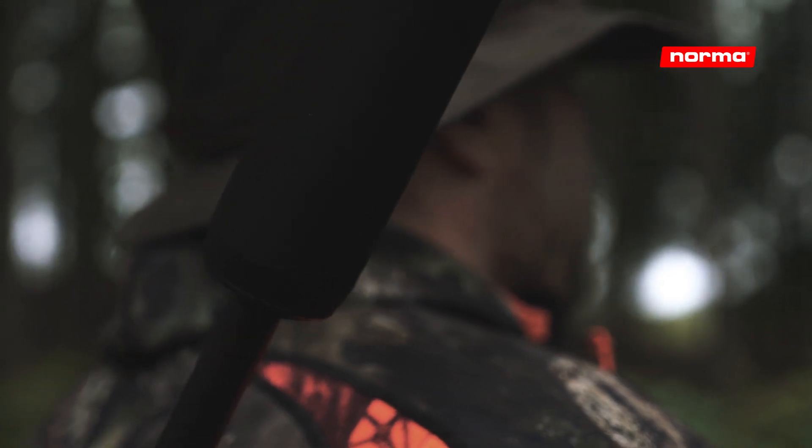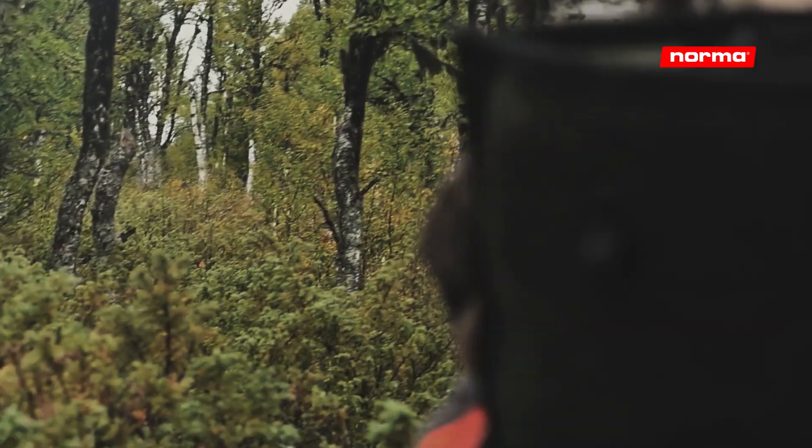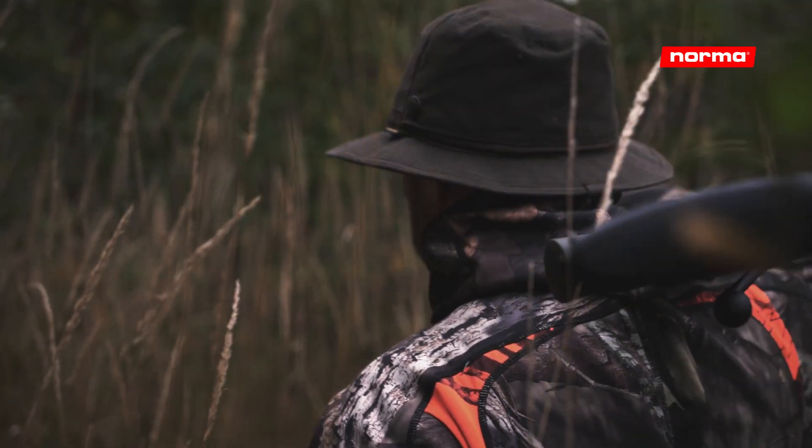As silencers have grown in popularity, the growing trend among hunters is shortened barrels to give the hunting rifle as short a total length as possible. But what really happens to the performance of your ammo when you shorten a rifle barrel?